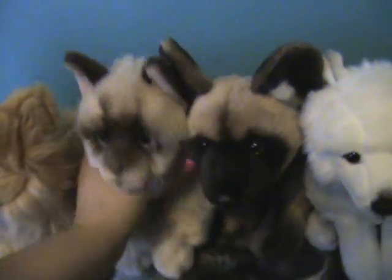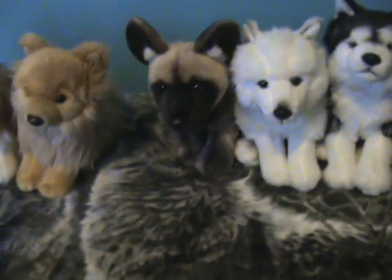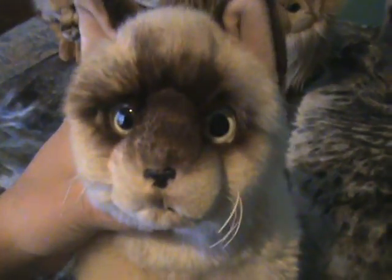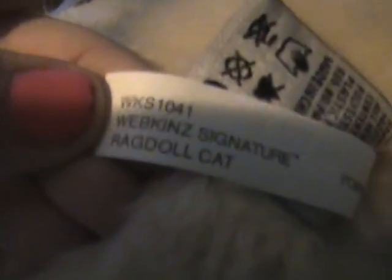The next signature I have is the Webkinz Signature Ragdoll Cat. I love her a lot. She's extremely soft — I know my Arctic Fox is really soft as well — but she's also floppy, which most signatures aren't. She's just really floppy and I love that. I named her Puppet. Here's her W and her butt tag: Webkinz Signature Ragdoll Cat. She's pretty cute.